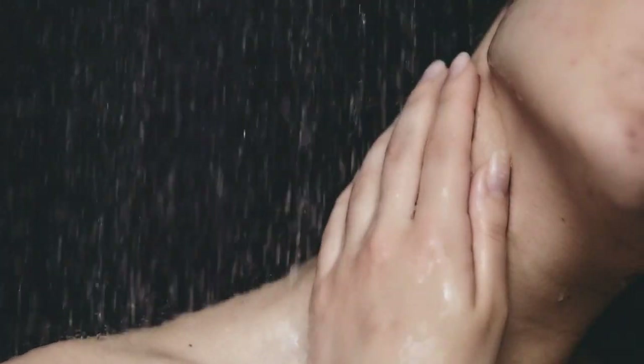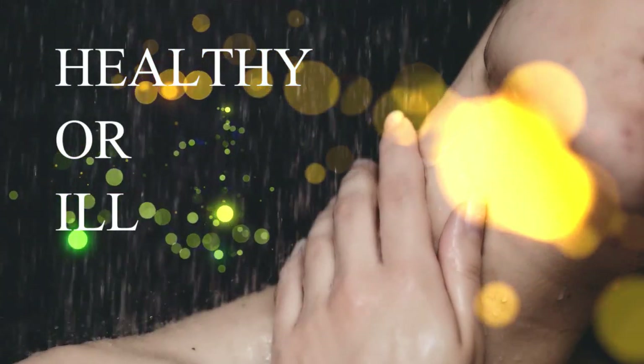Beauty, they say, is only skin deep, but the importance of skin goes a lot deeper than that. Like any part of your internal body, your skin can be healthy or ill.